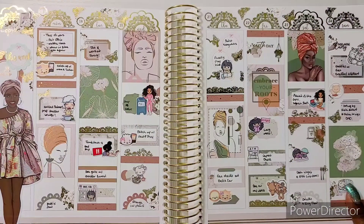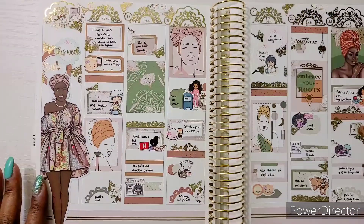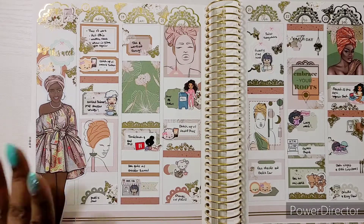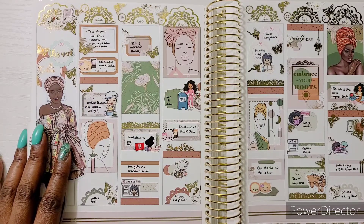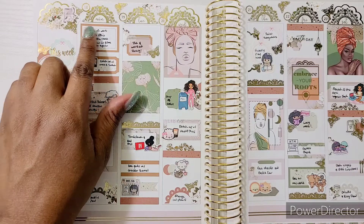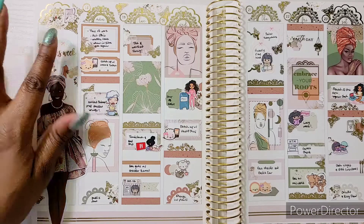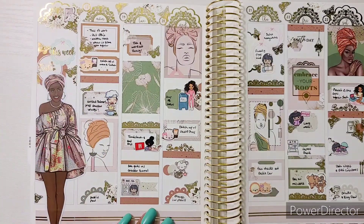The first kit I want to talk about is the kit I used for the week of Earth Day. It's from TaylorMade. I do have a code with TaylorMade and Rose Gold — that code is Tiff20. This kit was perfect for Earth Day because we got the green and the orange, we got the gold foil, and then I had the date covers from Rose Gold Paper Co. to just set it all off.